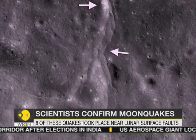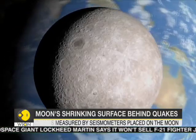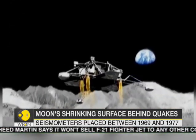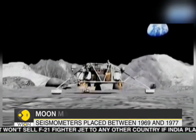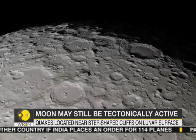News of these Moon quakes comes after NASA recently confirmed that Mars experiences quakes too. Additionally, the Moon isn't the only object in the solar system that is shrinking — the innermost planet Mercury experiences multiple thrust faults as well.